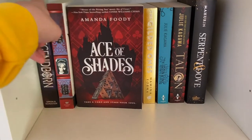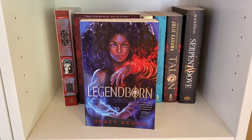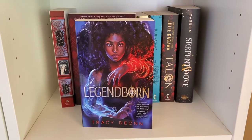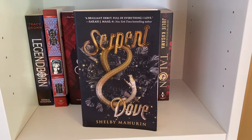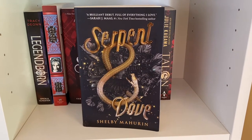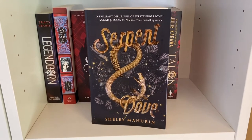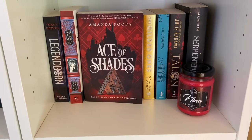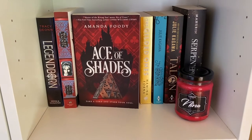I'll show some of my favorites on this shelf. We have Legendborn by Tracy Deonn, which is an Arthurian retelling — I really enjoyed that. If you're into dark academia vibes, this is definitely the one for you. Also Serpent and Dove by Shelby Mahurin — it has a lot of mixed reviews, but I was one of those people that really liked it. I did read Blood and Honey but we don't talk about that. I actually like the way this shelf looks and having Ace of Shades displayed — the red really makes it pop.